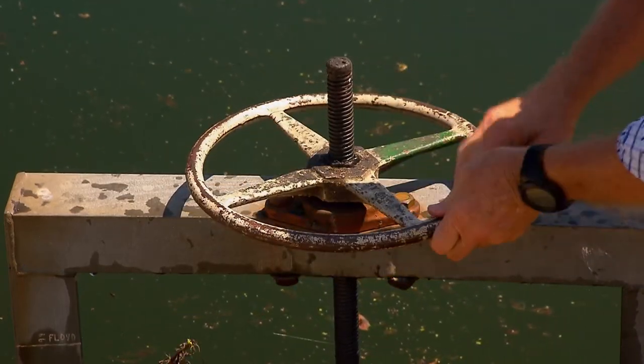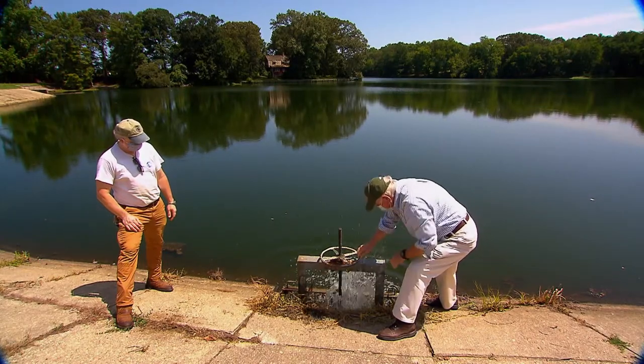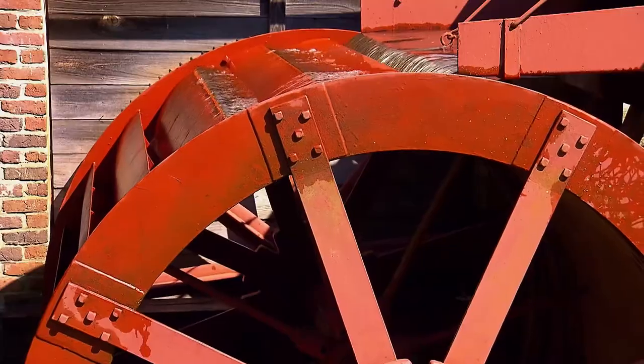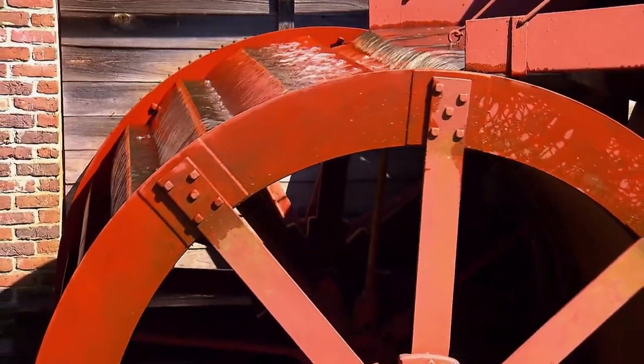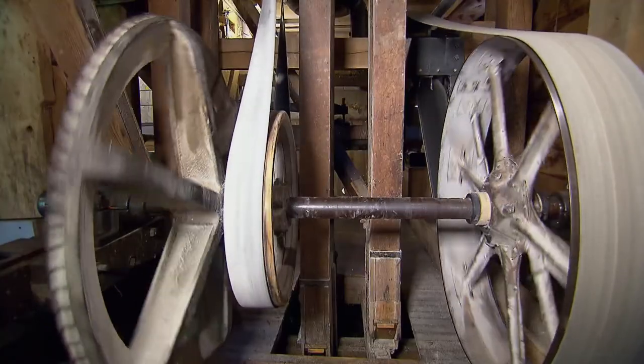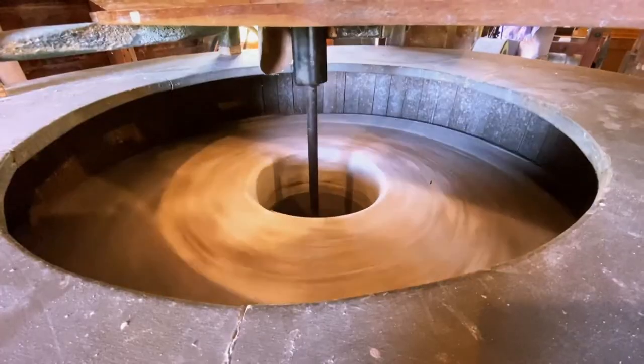A few minutes of elbow grease and — look at that. It's getting all over me! A rush of water from the mill pond hits the 100-year-old water wheel, which turns a series of shafts and pulleys.